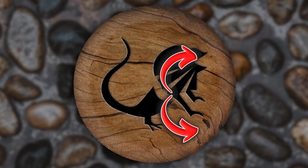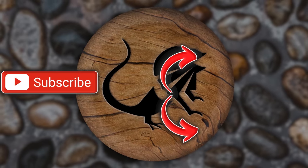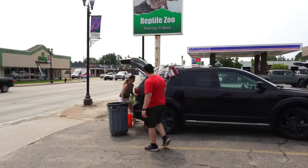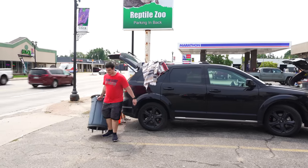I hope you guys enjoyed today's video. If you did, there's a playlist where you can watch all kinds of videos. You can also hit that subscription button.